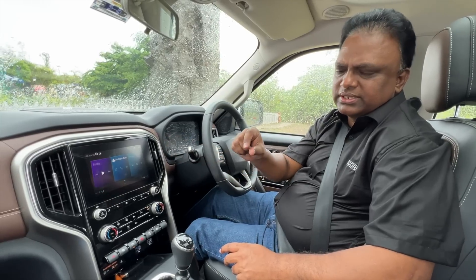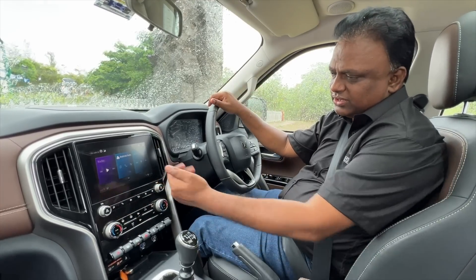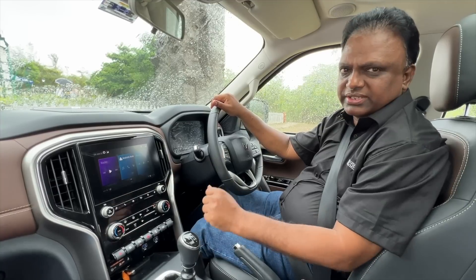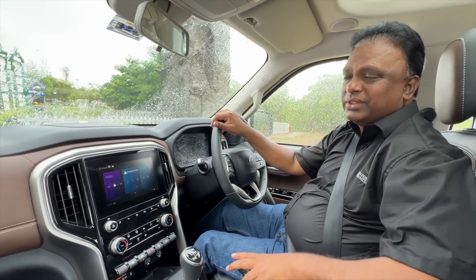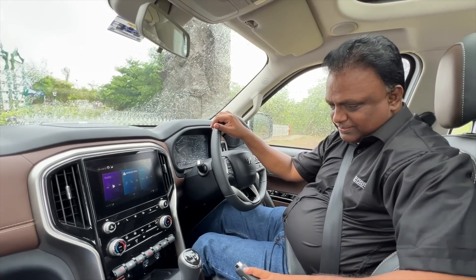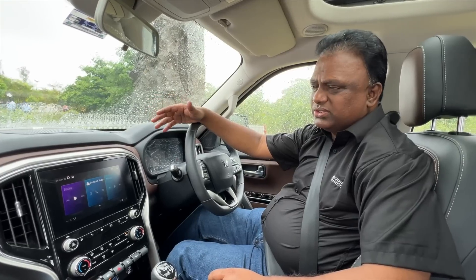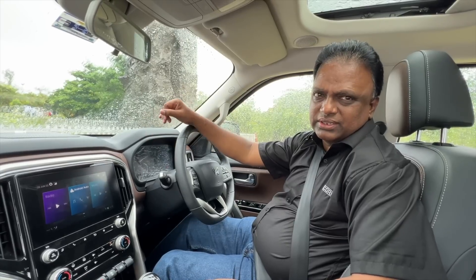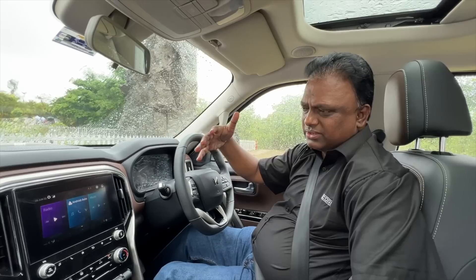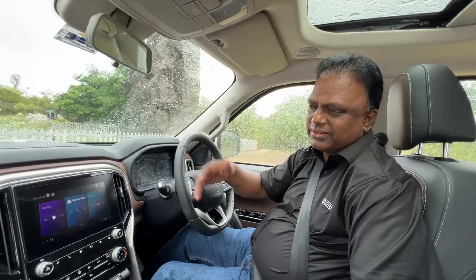The smart core controller has got an embedded SIM in it and connected features for remote function. For example: AC switch on and switch off, temperature settings in the AC, door lock and unlock, engine switch on and switch off, sunroof opening and closing, headlamp on, turn indicators on and off — all these functions you can do remotely. So you are coming from an office; by the time you reach the parking you can switch on the engine and switch on the AC so you are comfortable. Alert systems are continuously tracking your vehicle wherever it is — emergency calls, standard tracking, and all these are available.